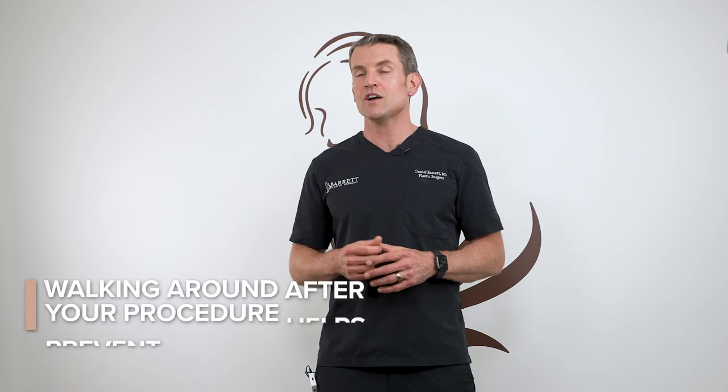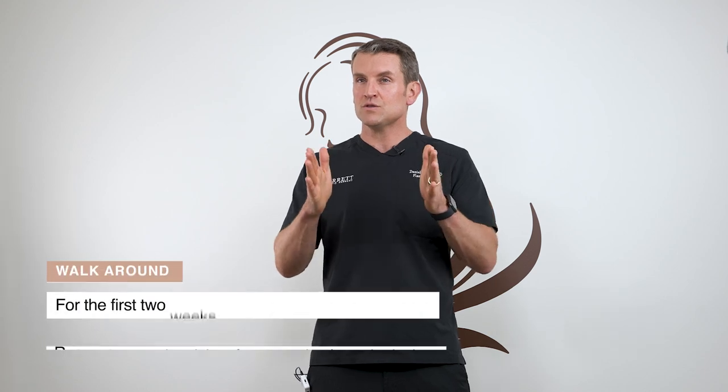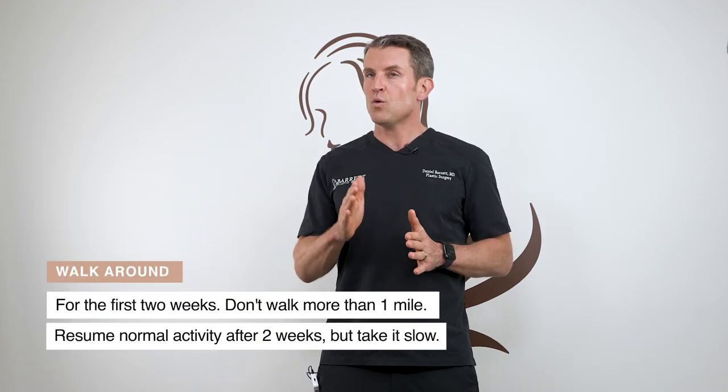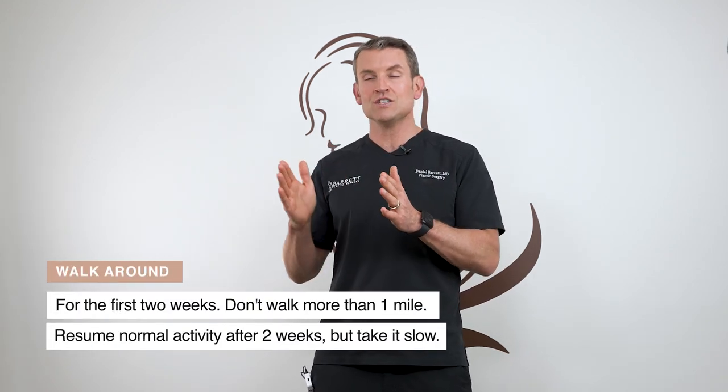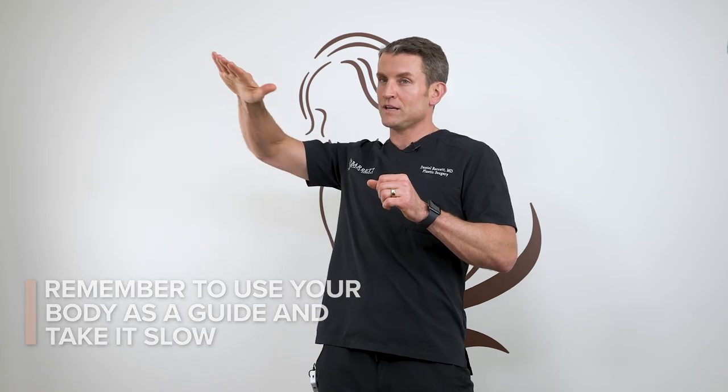You can walk around right away and I encourage you to do so — that helps prevent blood clots from collecting in your legs. Walk around three times a day for the first two weeks. Don't walk more than a mile. After two weeks you can resume normal activity and increase as your body tolerates. Don't jump right back into running a marathon; use your body as a guide and slowly ramp your normal activities back up.